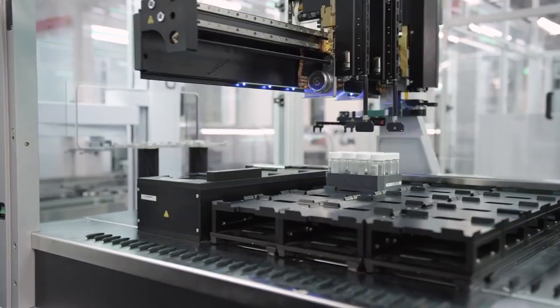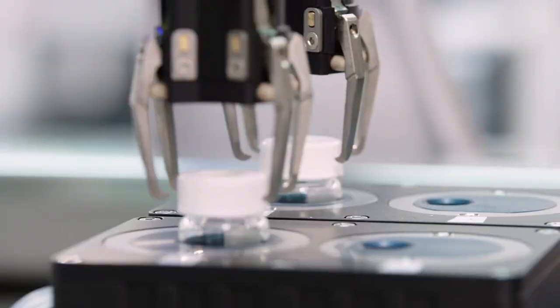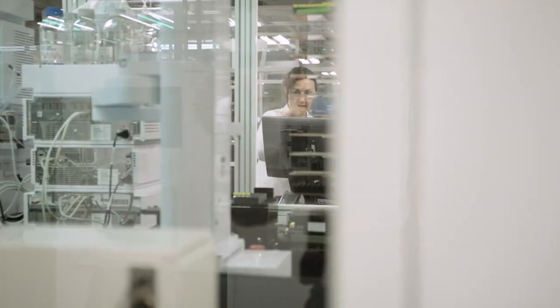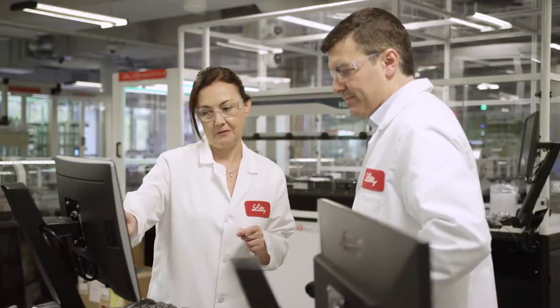Lilly has a long history of being a pioneer in automated synthesis. In 2015, we thought about the need for doing something more. Could we go where no one has really gone before in automating the entire drug discovery process? My role was to lead a very creative team of scientists and engineers to create an unprecedented lab, but still deliver on time and on budget.